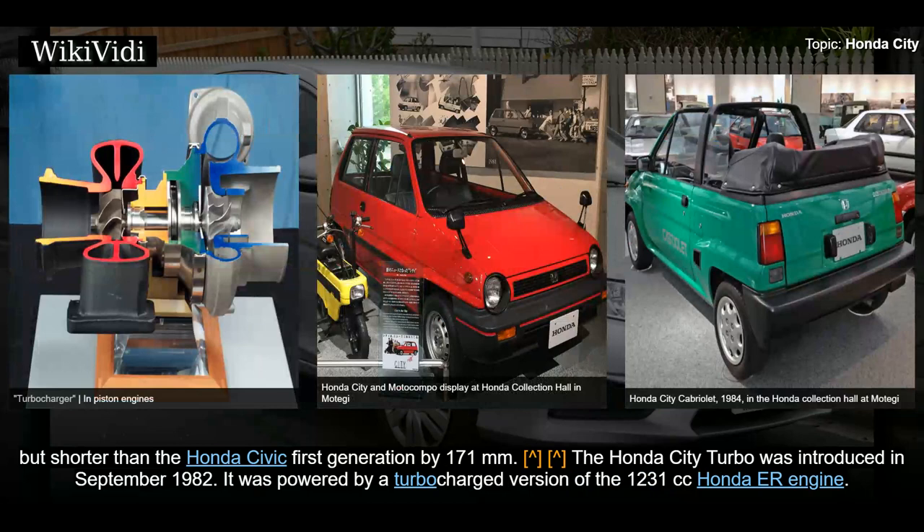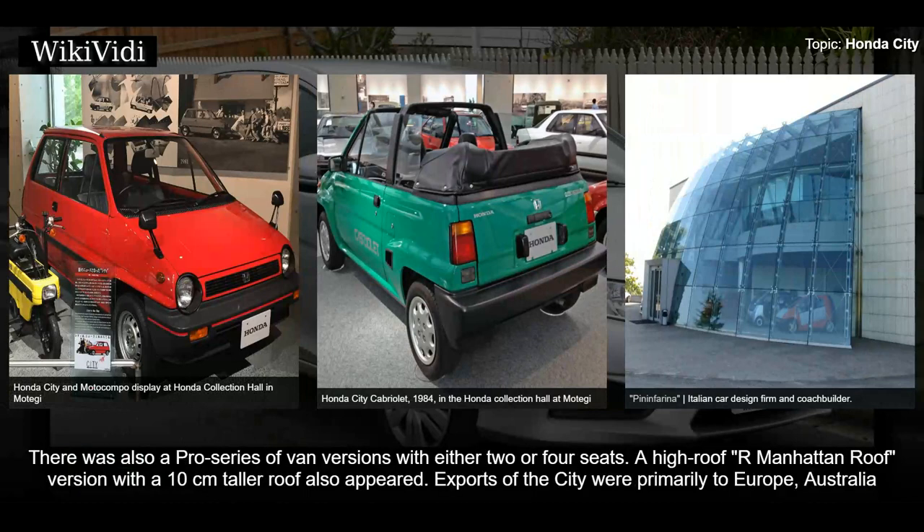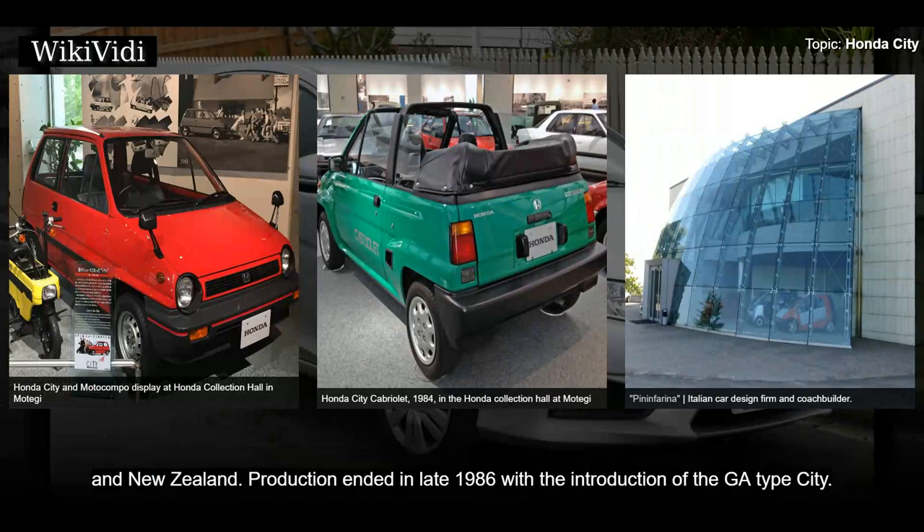At the time of its introduction it was Honda's smallest car, longer than the Honda N360 by 383 millimeters but shorter than the Honda Civic first generation by 171 millimeters. The Honda City Turbo was introduced in September 1982, powered by a turbocharged version of the 1231cc Honda ER engine. A Pininfarina-designed drop-top cabriolet utilized the wider fenders and bigger bumpers of the Turbo 2, but was only available with the naturally aspirated 67ps engine. There was also a Pro series of van versions. Exports went primarily to Europe, Australia, and New Zealand, with production ending in late 1986.